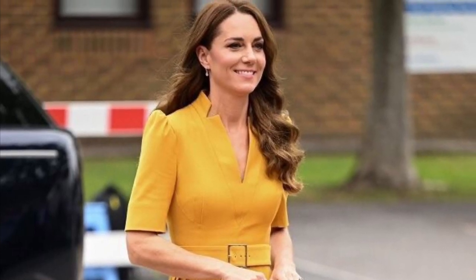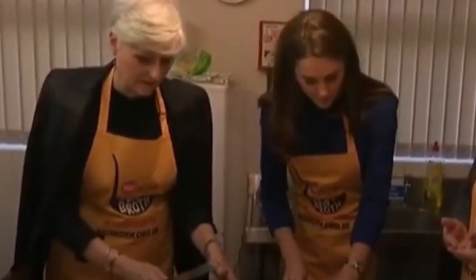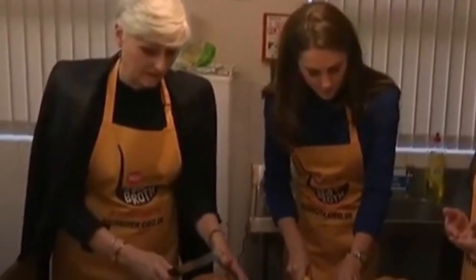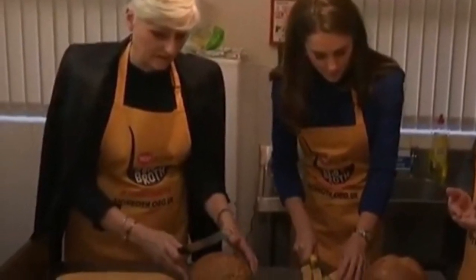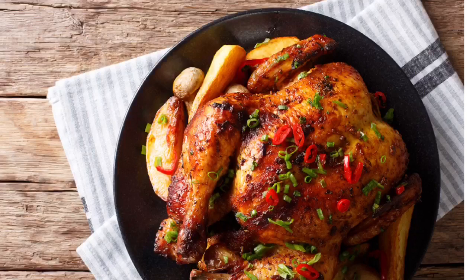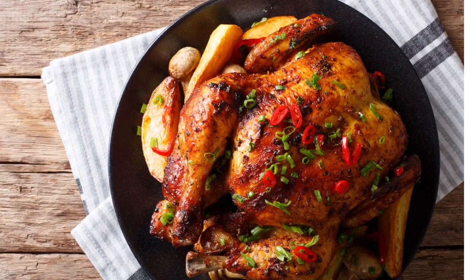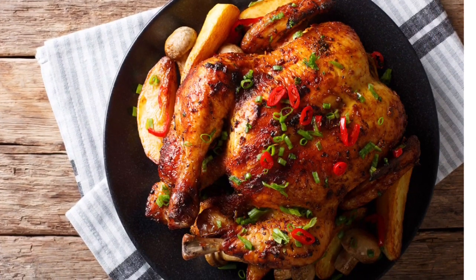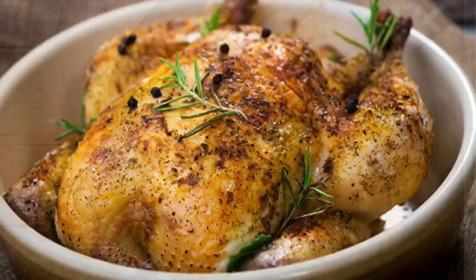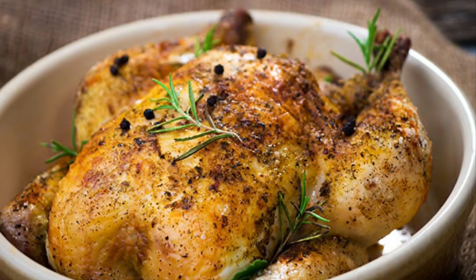Dinner. While Kate chooses lighter options for breakfast and lunch, her dinners are known to be on the heartier side. For the Duchess, that means cooking up something traditional and delicious. In the evenings she indulges her hobby of cooking William's favorite supper — roast chicken, as royal correspondent Katie Mitchell wrote in a 2012 Vanity Fair profile on the couple. Kate has also shared that she frequently cooks meals with her children, such as homemade pizza and pasta.